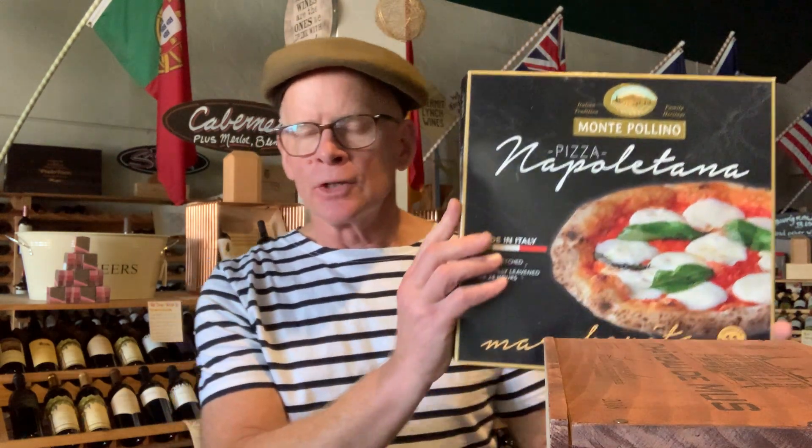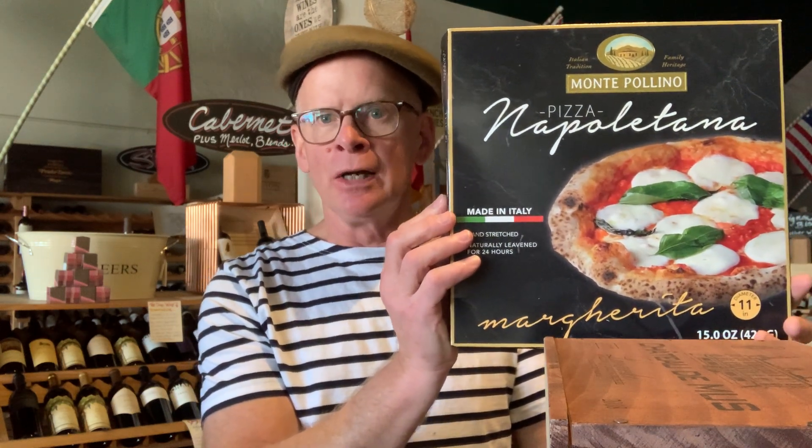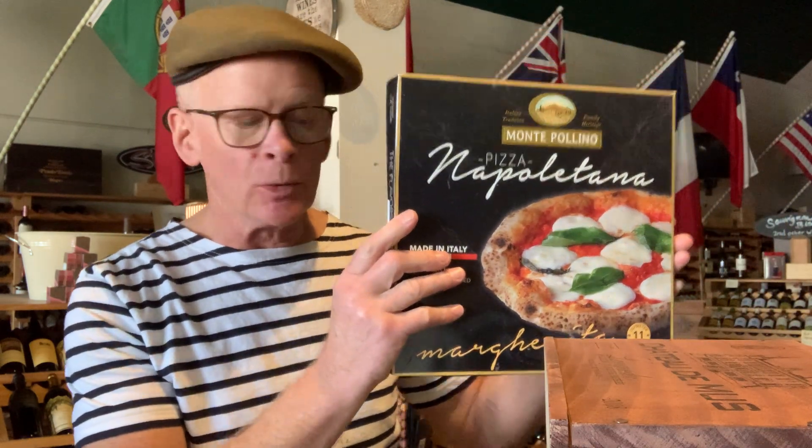I forgot to tell you about this — this is one of the best, perhaps the best frozen pizza I've ever had. Yes, you can easily access frozen pizza down the street at the grocery store, but this is actually made in Italy. It is hand-stretched and naturally leavened for 24 hours, which apparently most grocery store types are not. Head for the freezer case and have what I'd call the most authentic-tasting pizza I've ever had from a frozen case. It has an identifiably great crust — you're going to say, 'I've been waiting for this from a frozen pizza and didn't know it existed.' We have these at the Wine Steward.